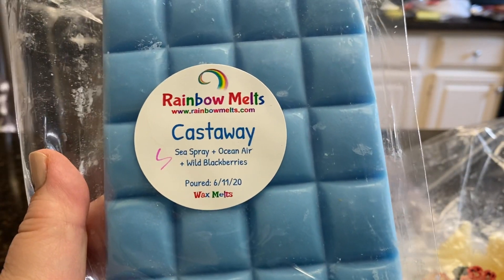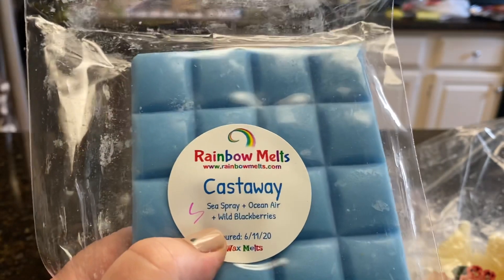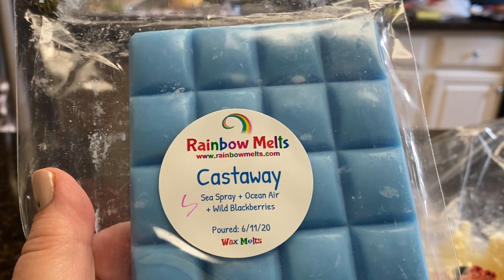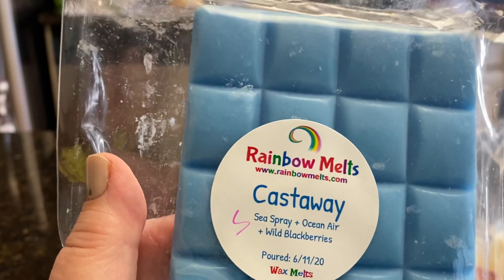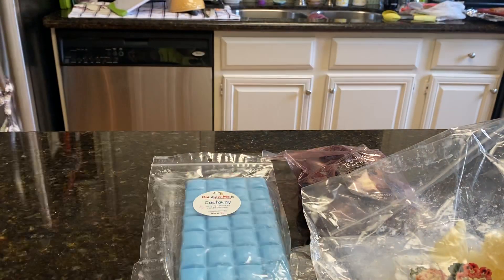From Rainbow Melts, a Snap Bar in Castaway, which is Sea Spray, Ocean Air, and Wild Blackberries. The S is for Susan Fitzpatrick because I went in on some customs with her and Johanna Allen as well. But this one was chosen by Susan, so I'm looking forward to that.